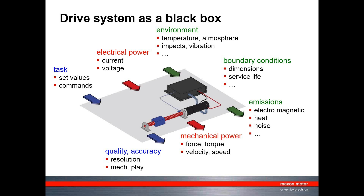Power considerations are also important: is there enough electrical power — current and voltage — to do what you want mechanically, expressed as force and velocity, or torque and rotational speed for a rotational load? Today's focus is on the green sections: environment — what is the temperature around the motor, what is the atmosphere, is there any vibration? Also remember that a drive creates emissions: heat, noise, and in some cases electromagnetic emissions.